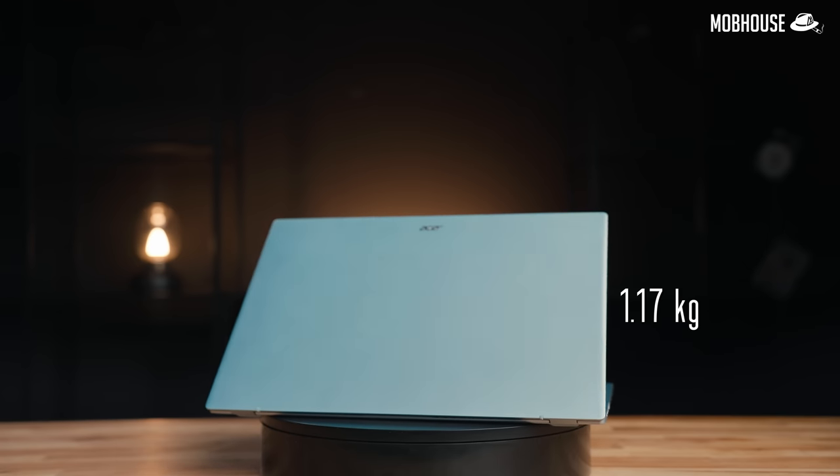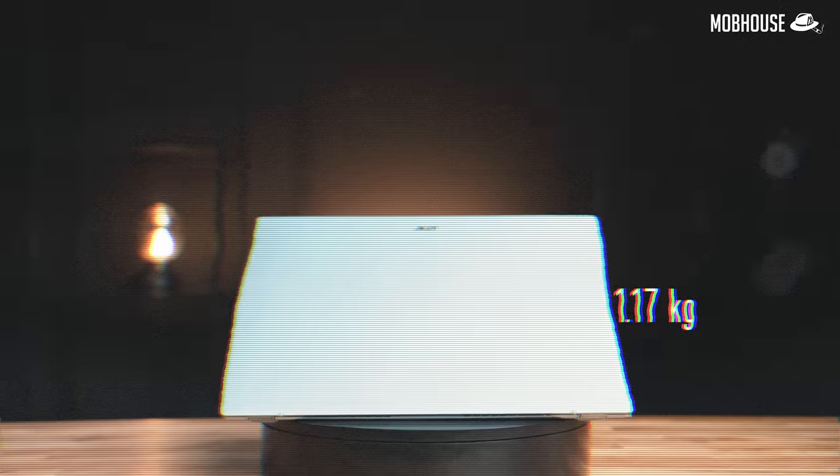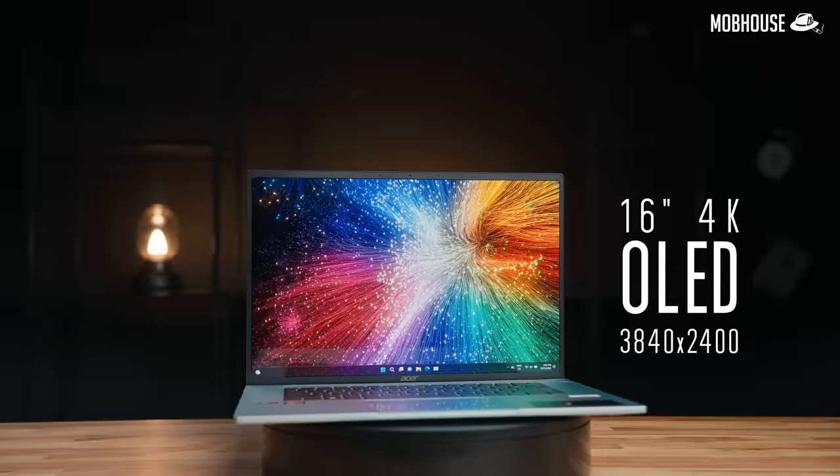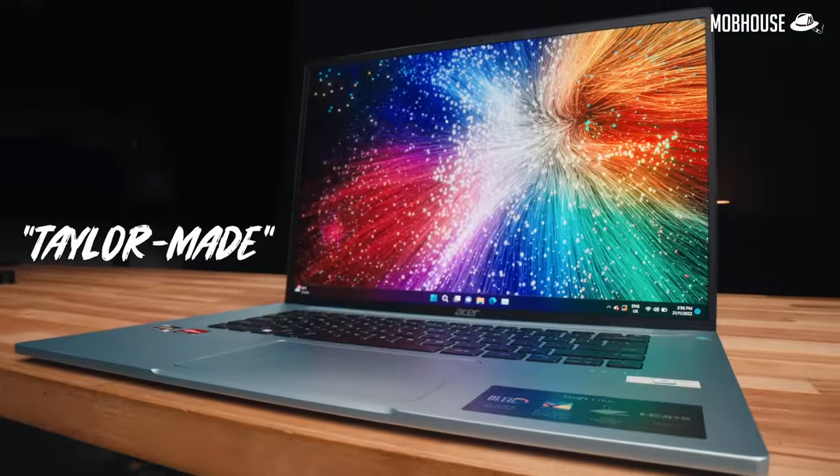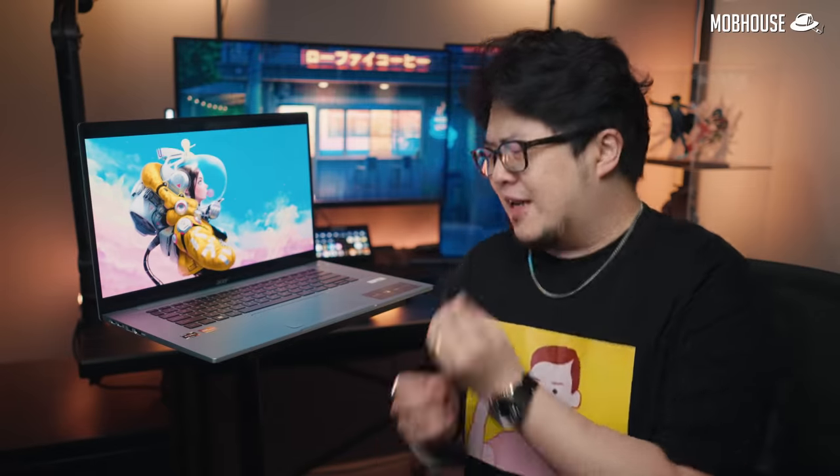Jokes aside, this laptop weighs only 1.17 kilograms but houses a 16-inch 4K OLED screen. So is the Acer Swift Edge a laptop that is tailor-made for work and school? Is it going to give you an edge over your peers? Let's check out and review Acer's latest anti-hero in their laptop lineup.